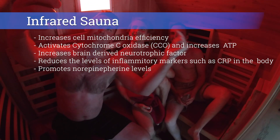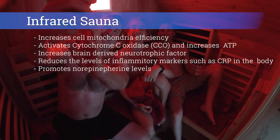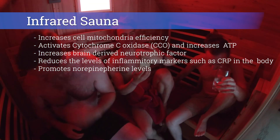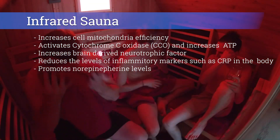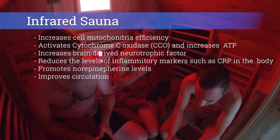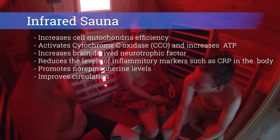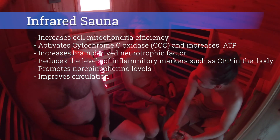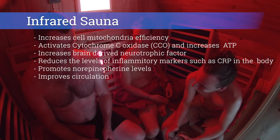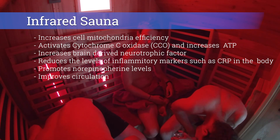Norepinephrine is released during a sauna session too. Norepinephrine is a hormone and neurotransmitter which promotes vigilance, focus, and mood — when we have lots of it in our body, we kind of feel good. Infrared sauna also keeps the circulation moving whilst the muscular system is resting, promoting oxygen flow to the muscles and giving the body the chance to repair and rebuild. We also come out of the sauna able to stretch deeper and calm ourselves after an intense workout.